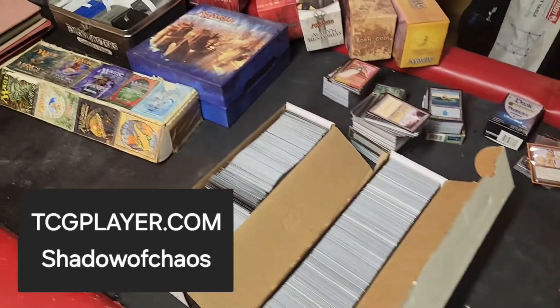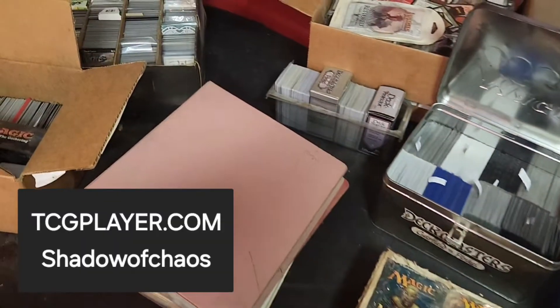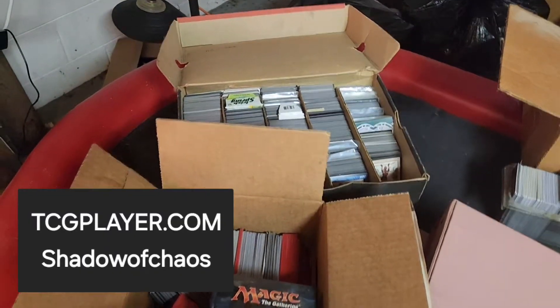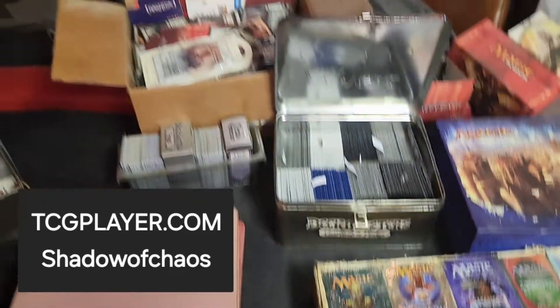I bet you guys are wondering what you're looking at. What this is, is my entire magic collection, except for two cards. I am missing my cold storage and my foil merit lodge. That was a gift for my wife and it's still hers.